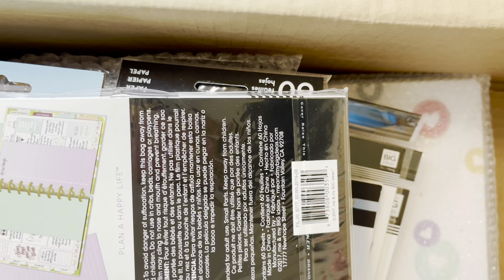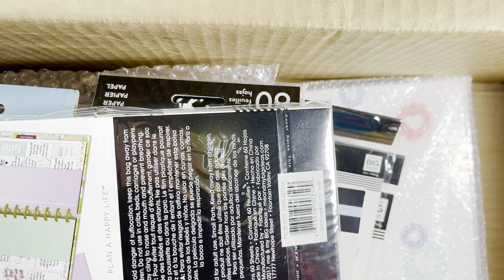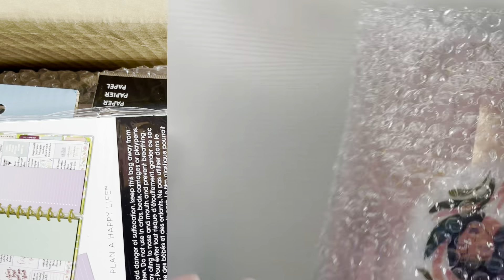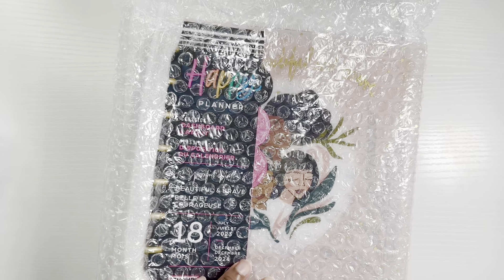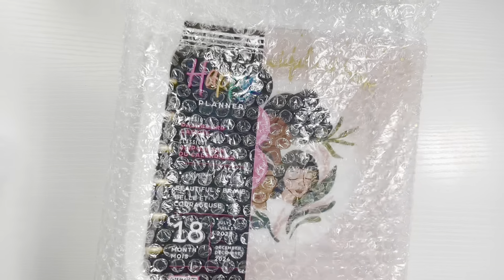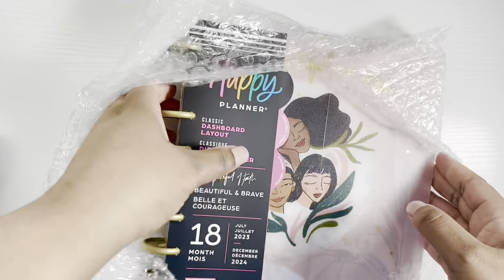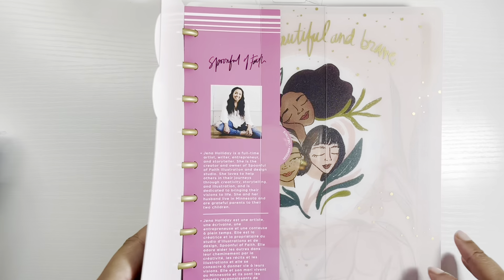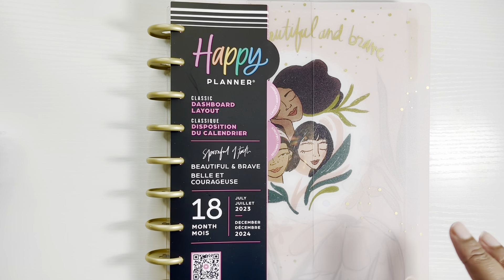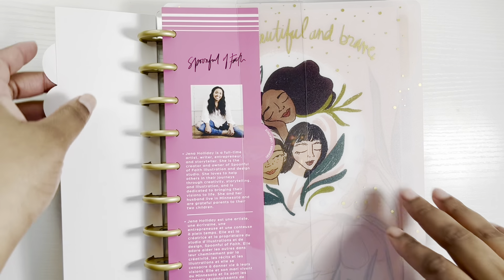I actually forgot what I ordered, so this will be a surprise for me too. I've never ordered from the Happy Planner website before. Some new things came out and I just didn't want to run around looking for them — I wanted them right away. I also grabbed some things that were on sale. Happy Planner items go to different stores: some go to Michael's, some to Hobby Lobby, some to Joann's, and I just didn't want to deal with that this time.